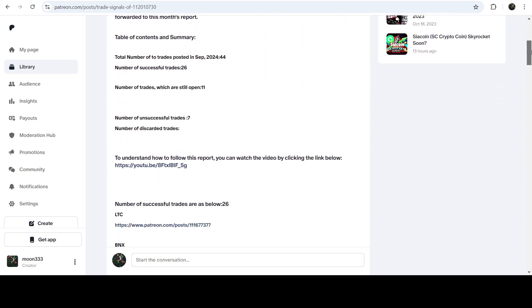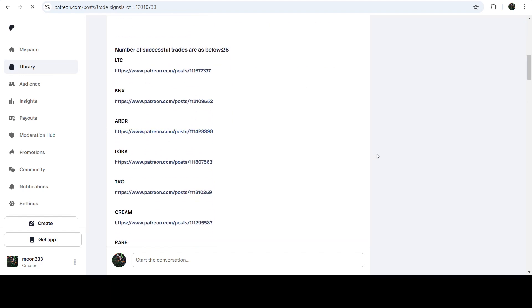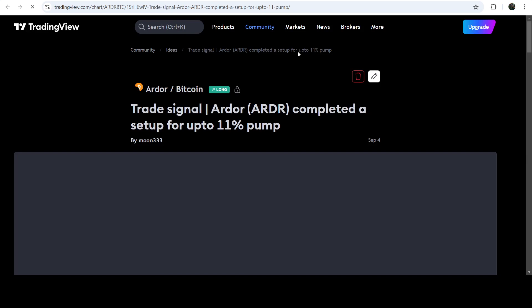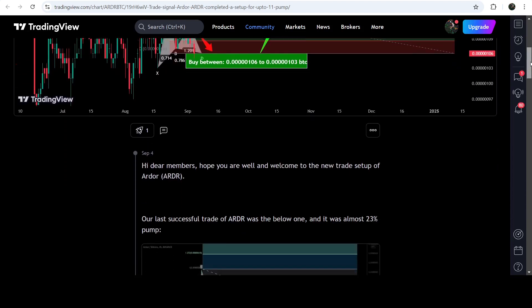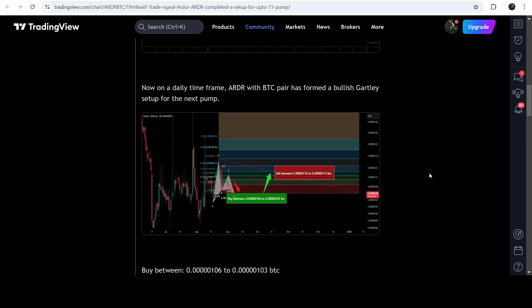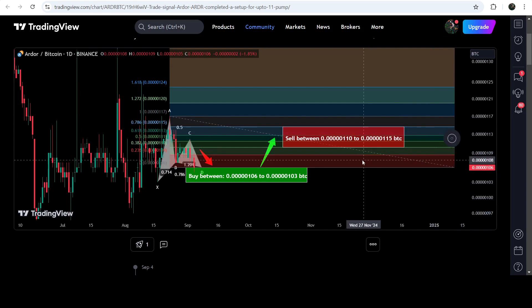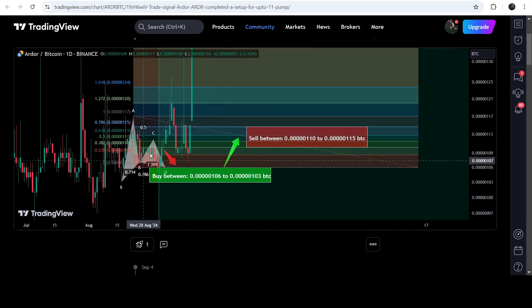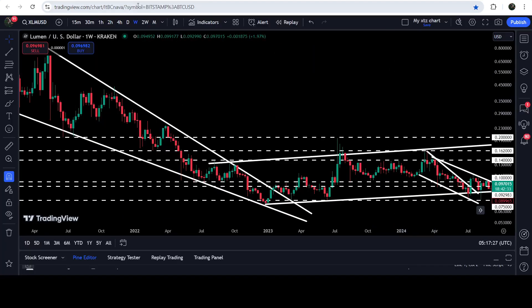If you would like to check or verify any trading signal, you just need to click on the link for the trade setup and it will take you to the TradingView chart. There you can see when I shared this signal — this trade setup was shared on 4th of September 2024 — and you can also view the complete trade signal including the buying zone, sell targets, and stop loss. After clicking the button it will show you how the price moved up from the buying zone and rallied to the sell target zone.